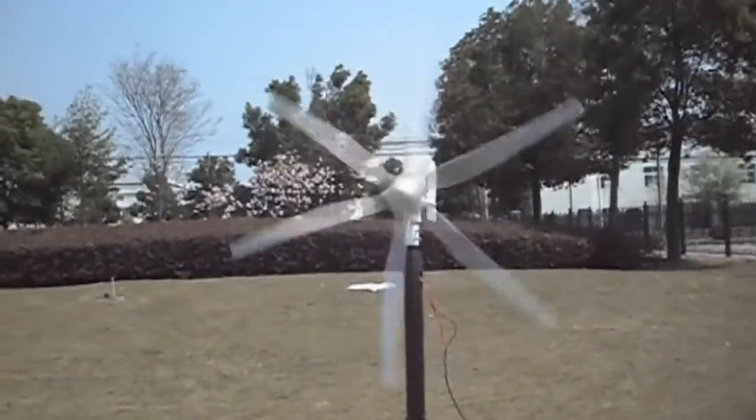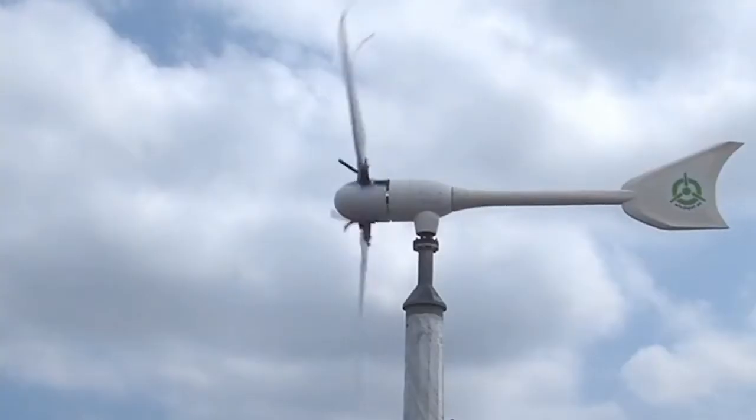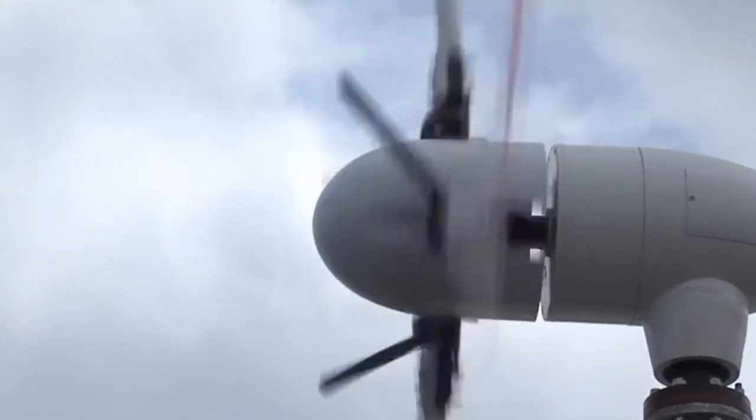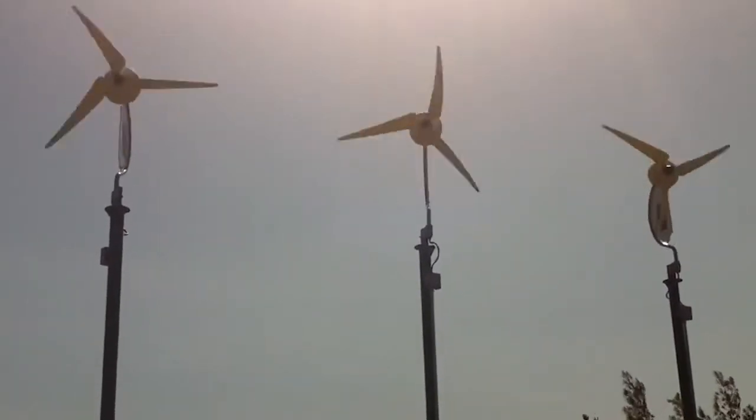Wind energy is the fastest growing sector of renewable energy production. However, limitations of turbine tower height and intermittent wind conditions at low altitudes are major hurdles to competitive pricing with fossil fuel energy production.